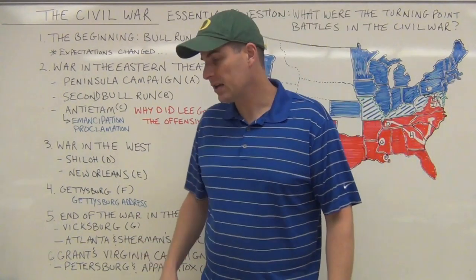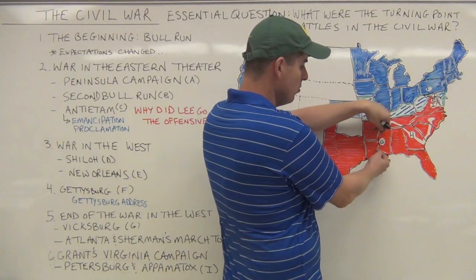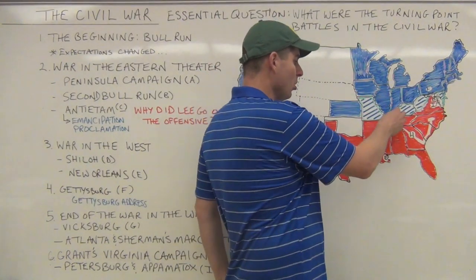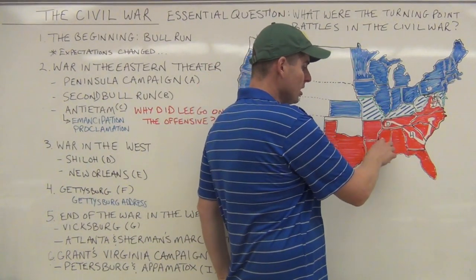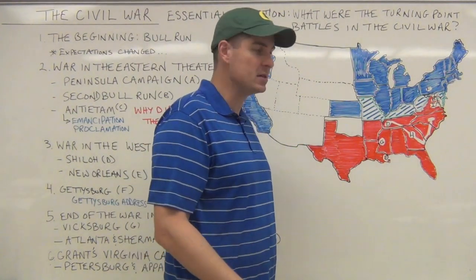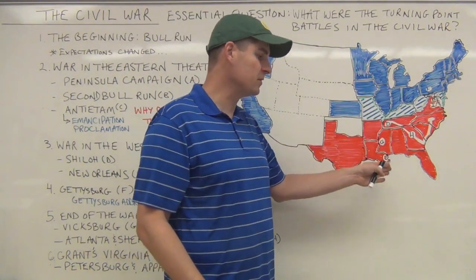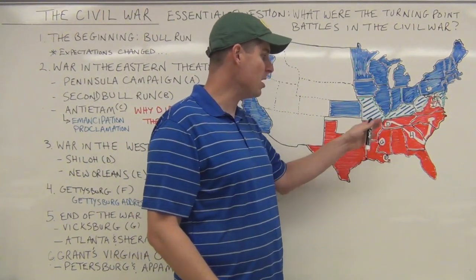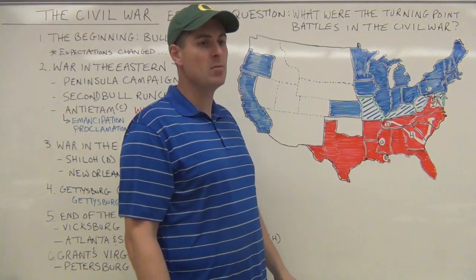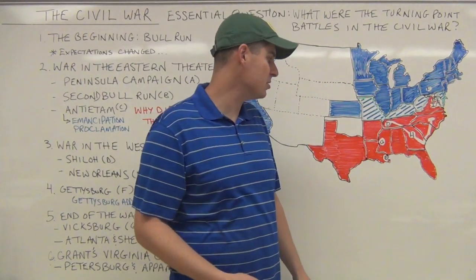The end of the war in the West: Vicksburg. With Shiloh and New Orleans as foreshadowing, Grant comes down and surrounds, starves out, and forces the surrender of Vicksburg, Mississippi, on the Mississippi River. This means the whole Mississippi has fallen. The Confederacy is split. They've lost this major river, their railroad has already been split, and east-west communications are shut down. This is a significant blow to the Confederacy.